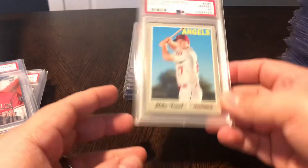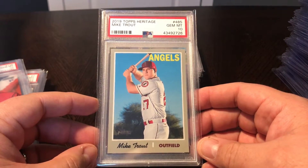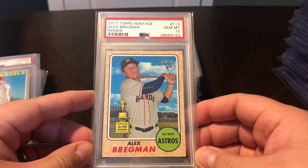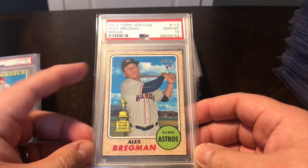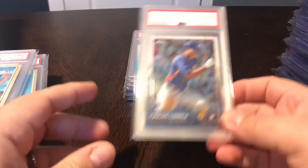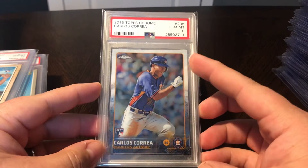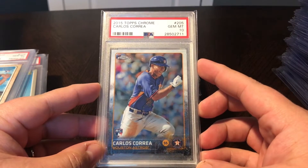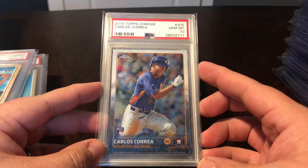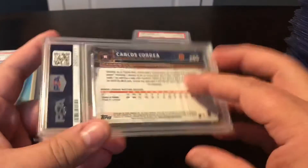A few more slab pickups. I got this 2019 Heritage Mike Trout short print PSA 10 - great card. Bregman rookie Heritage, 2017 Alex Bregman with that nice rookie cup - PSA 10. Love this card. 2015 Topps Chrome Carlos Correa - I had this card in a 9 for a while, but I really wanted to upgrade it to a 10. Saw this one pop up at a decent price and couldn't pass up on it - PSA 10 of Carlos Correa's Topps Chrome rookie.